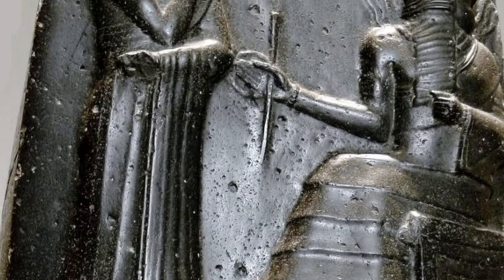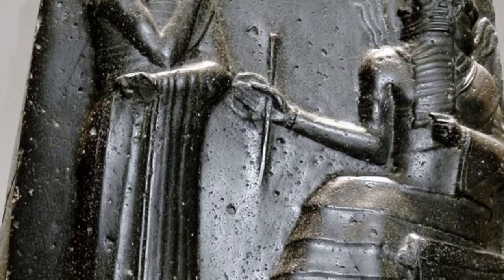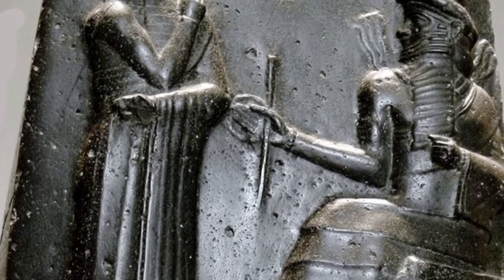The piece we will be looking at today is called the Code of Hammurabi. The Code of Hammurabi was a set of strict rules and laws enacted by the Babylonian king Hammurabi.